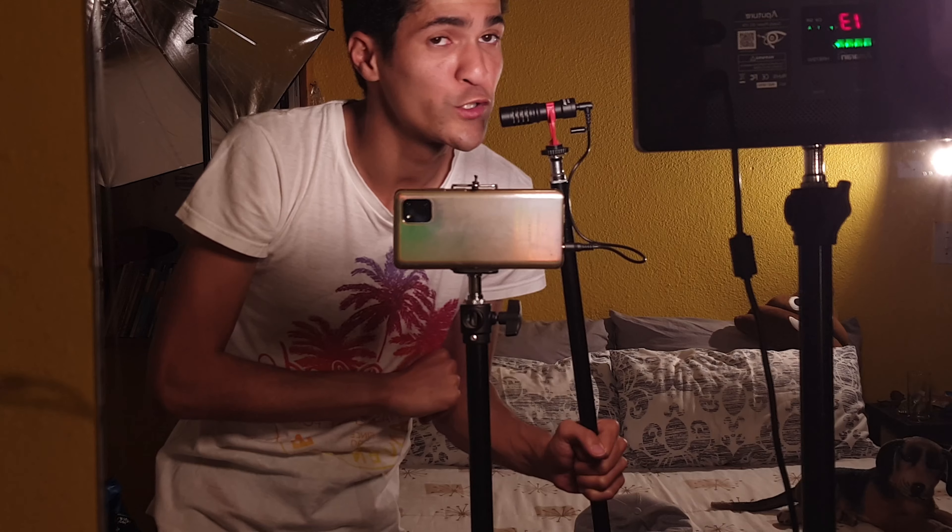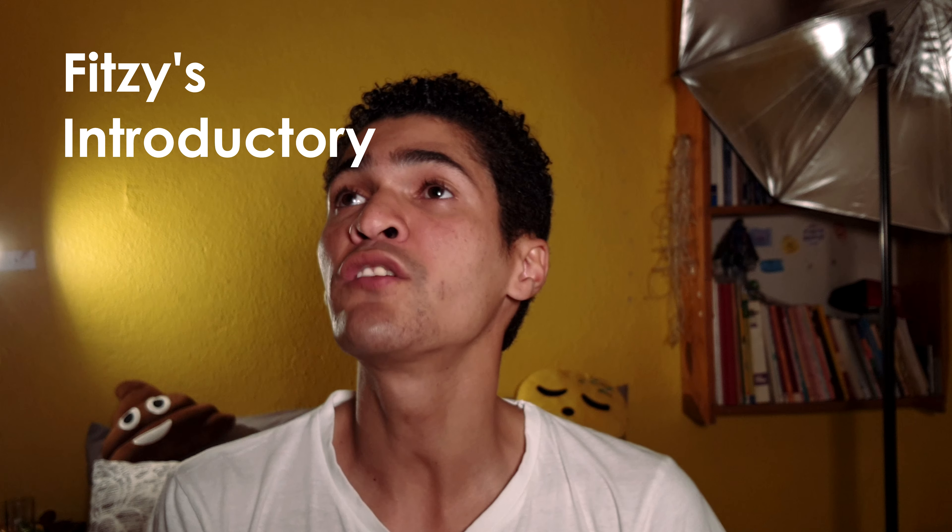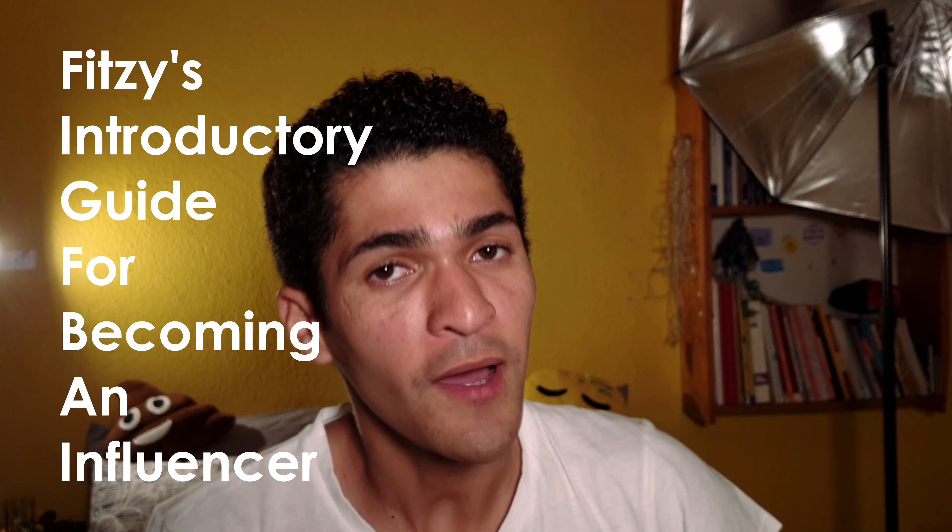Well, Fuma and I have partnered up to create a four-part web series aimed to answer all of your questions. It'll be called Fitzy's Introductory Guide for Becoming an Influencer, otherwise known by the popular acronym FIGFBi. Still working on it.